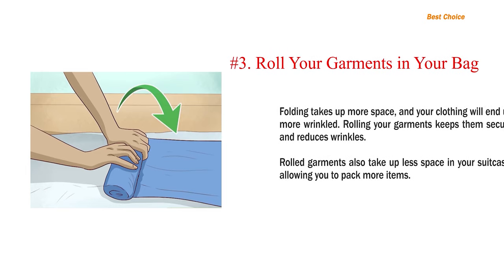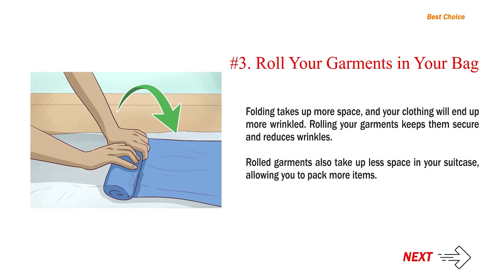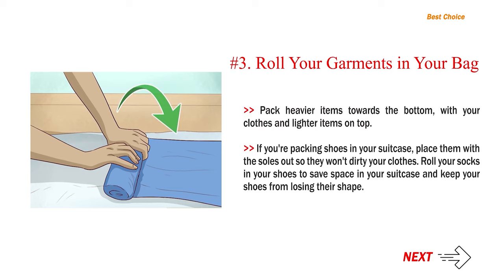Number 3: Roll your garments in your bag. Folding takes up more space and your clothing will end up more wrinkled. Rolling your garments keeps them secure and reduces wrinkles, and rolled garments also take up less space in your suitcase, allowing you to pack more items. Pack heavier items towards the bottom with your clothes and lighter items on top. If you're packing shoes in your suitcase, place them with the soles out so they won't dirty your clothes. Roll your socks in your shoes to save space and keep your shoes from losing their shape.